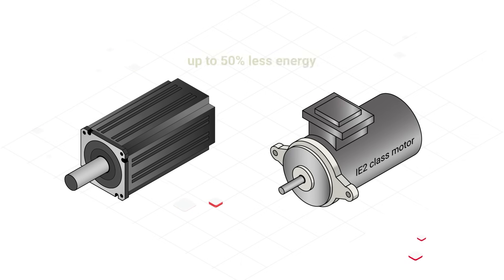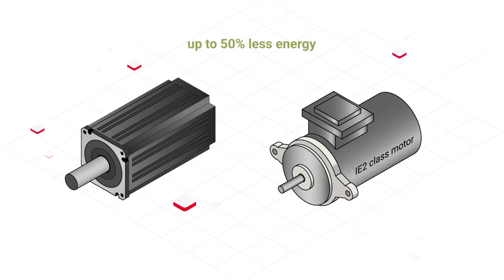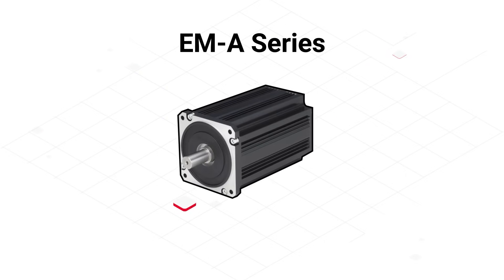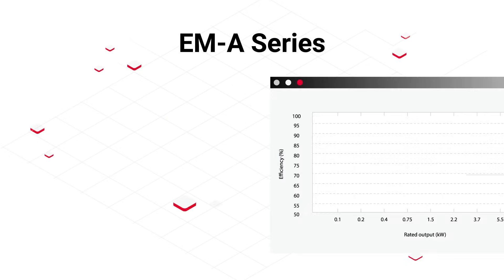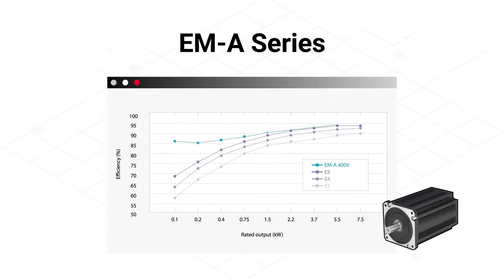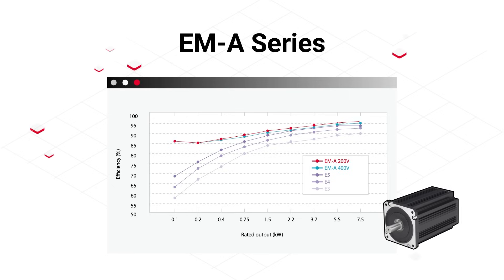Today's IE5 ultra-efficient motors drastically reduce these losses, consuming up to 50% less energy compared to older types. Meet the EMA Series motor from Mitsubishi Electric. Unlike standard motors, it operates with efficiency that far exceeds IE5 — ultra-premium efficiency, the highest officially classified standard — delivering maximum output with minimal energy waste.